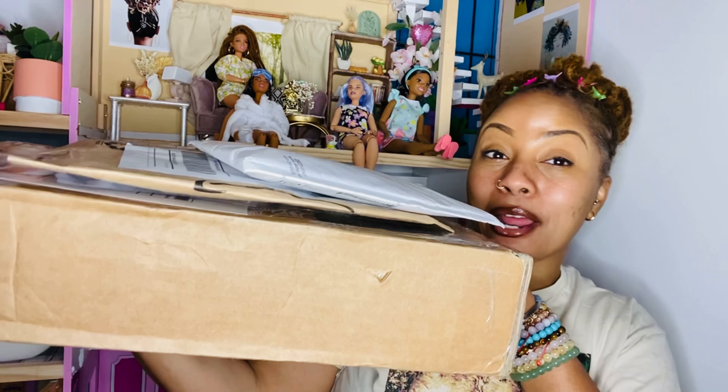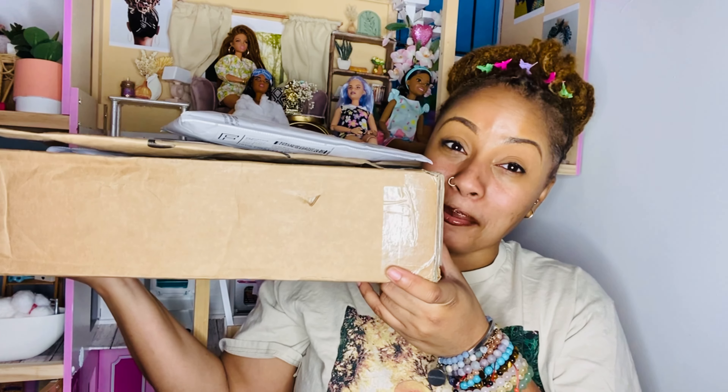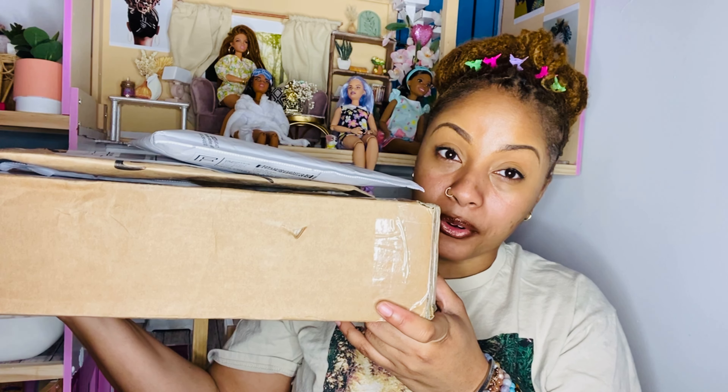Hi guys, welcome back to Bougie Doll Life. My name is Katrina and today we're going to take a look at some doll stuff that I ordered online. I'm especially excited about this one because I hope it's what I think it is. I think this is a Grail doll that I ordered on eBay, and the rest is from Mercari, plus something from Etsy that has to do with a video coming at the end of this week. Let's get straight into it.